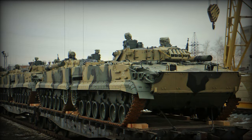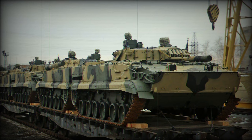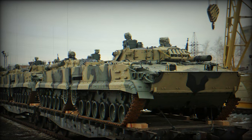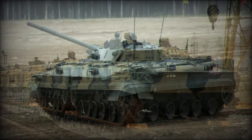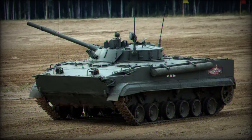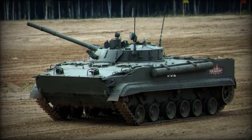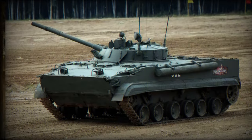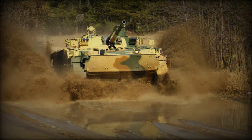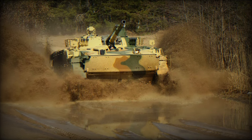The BMP-3's design focuses particularly on protection and mobility. Its hull is constructed from welded aluminum alloy, effectively protecting against small arms fire and shell splinters. Regarding mobility, the vehicle can reach a maximum speed of 70 km per hour on the road and 10 km per hour on water, making it agile in various operational environments.